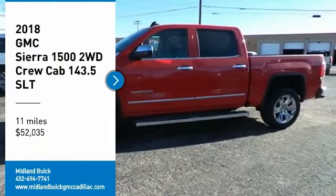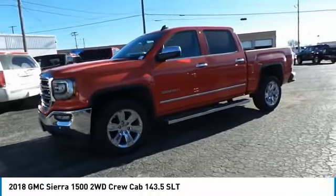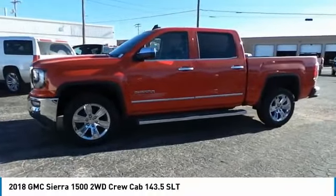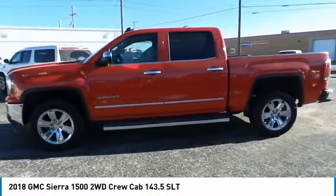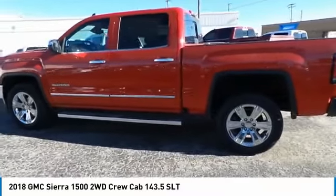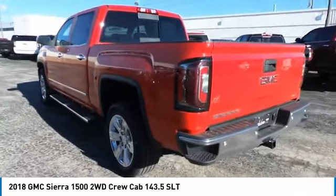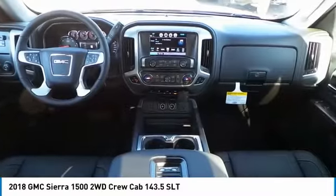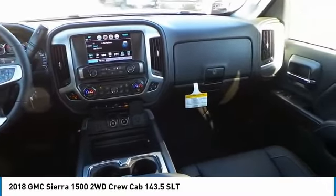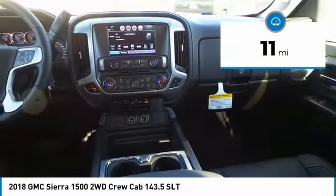Come test drive the 2018 Sierra 1500. The GMC Sierra is a full-size pickup with all the functionality you could expect. With multiple trim levels, the GMC Sierra provides a wide range of features for you to enjoy. Power and advanced technology can both be found in this fantastic truck, and it is priced below $55,000.